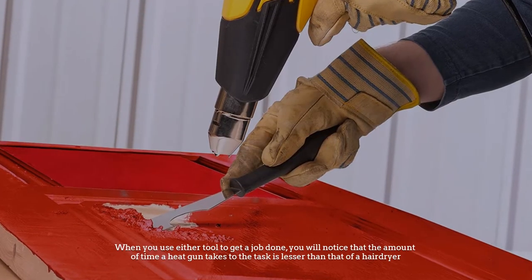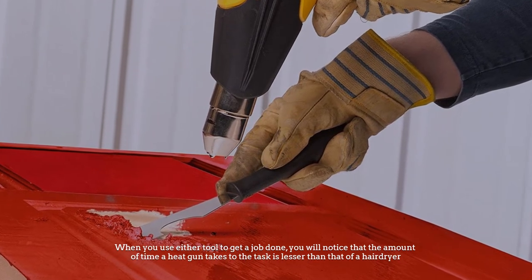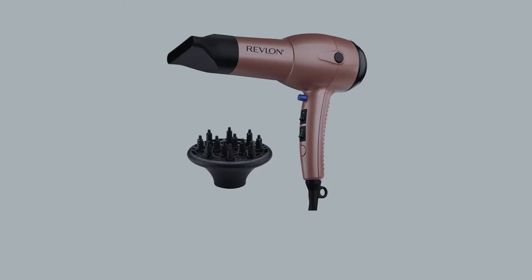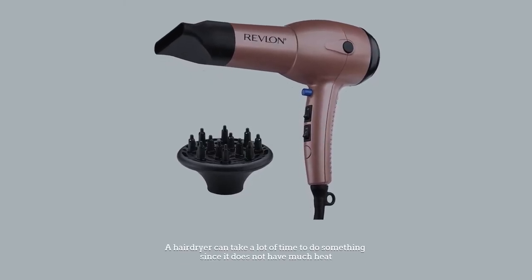Number three: faster. When you use either tool to get a job done, you will notice that the amount of time a heat gun takes to complete the task is lesser than that of a hairdryer. A hairdryer can take a lot of time to do something since it does not have much heat.